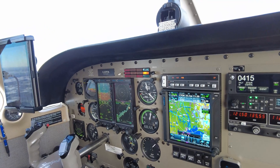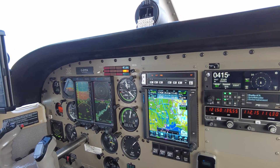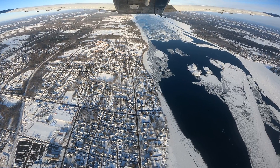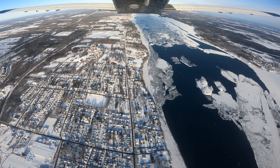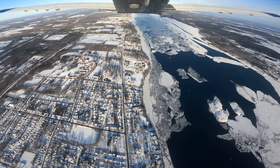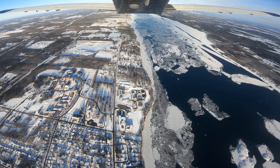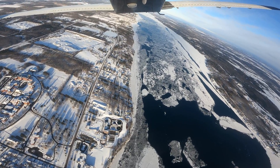ADS-B weather versus Sirius XM weather — is there a big difference between those two? I prefer the Sirius XM. I've got both, right, because I've got ADS-B. I can see both — I can see the ADS-B on here as well. But I just prefer the Sirius XM. I find it's more up to date and I just like the graphical display of it a little bit better. Most people, if they have both, tend to use the Sirius XM one.